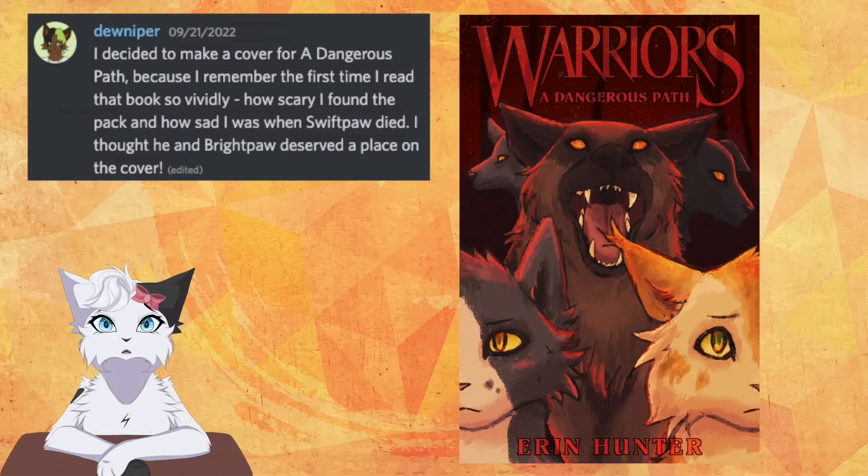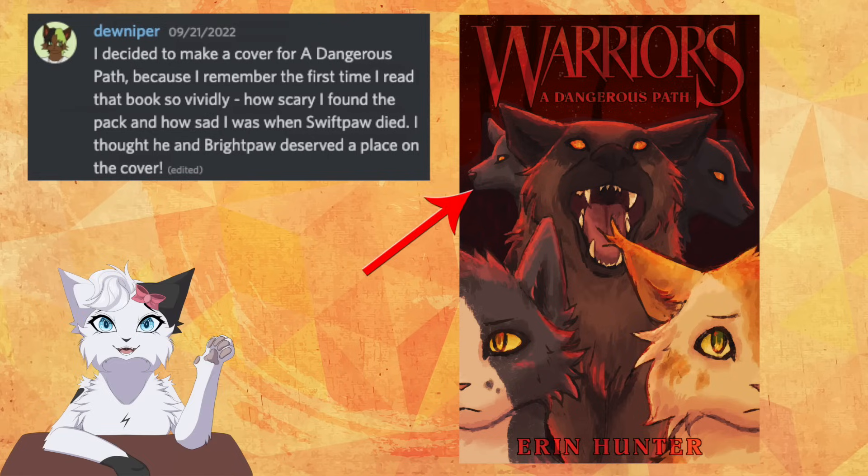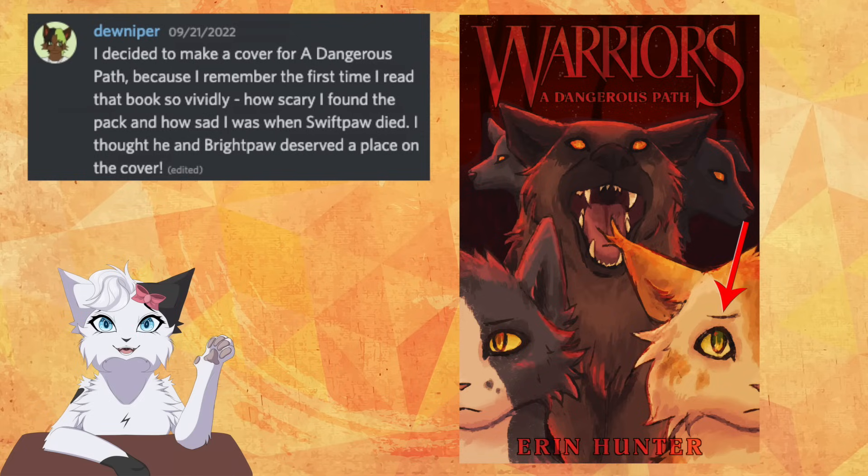We suddenly get a lot darker with A Dangerous Path, this cover drawn by Dunipur. The dogs in this book are heartless killing machines, so of course the blank eyes and red backgrounds behind them work well, and the two background dogs are positioned in a way that makes them look like a Cerberus — and again, these dogs are monsters, so very fitting. In the front we have Swiftpaw and Brightpaw, calm and serious. Though with the subtle eyebrow dip and wider eye, we see that Brightpaw is more unsure of herself. A true horror situation.